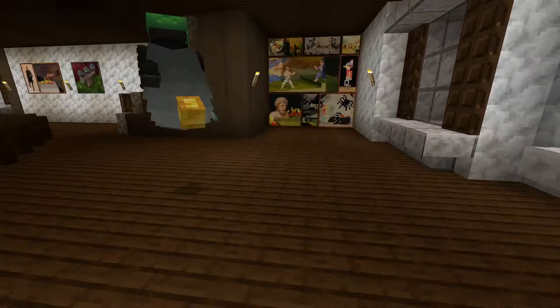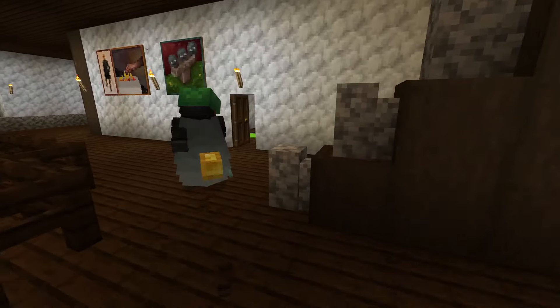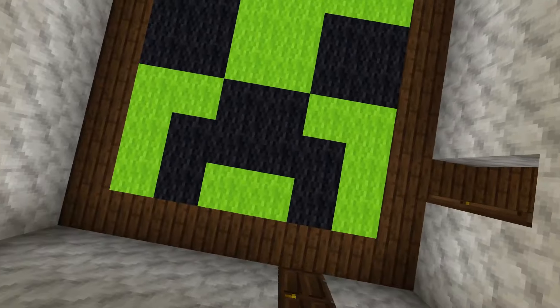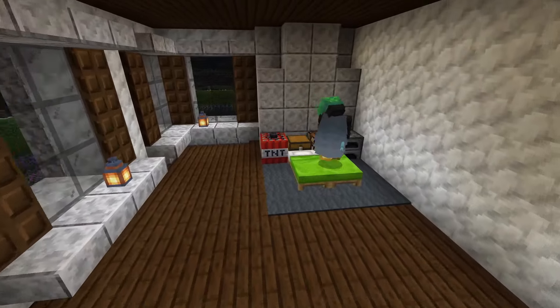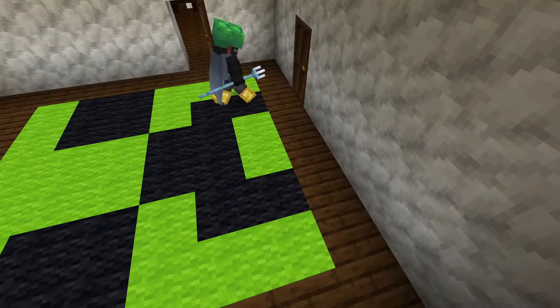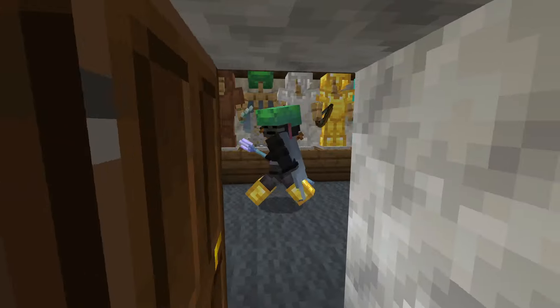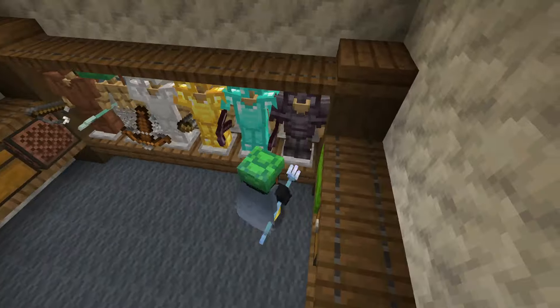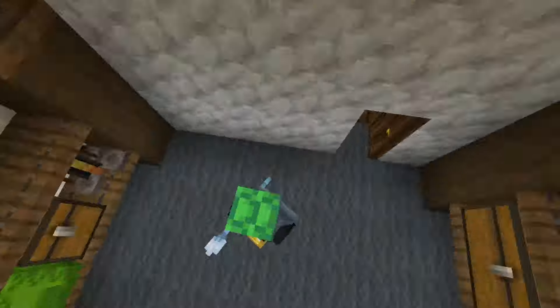If you come out this way you can go over here to the second room. Over here we have a Minecraft-inspired room. It has a bed, a nice little self-destruct button, our windows, and a nice big walk-in closet. He's got all his drip — some storage, you know.